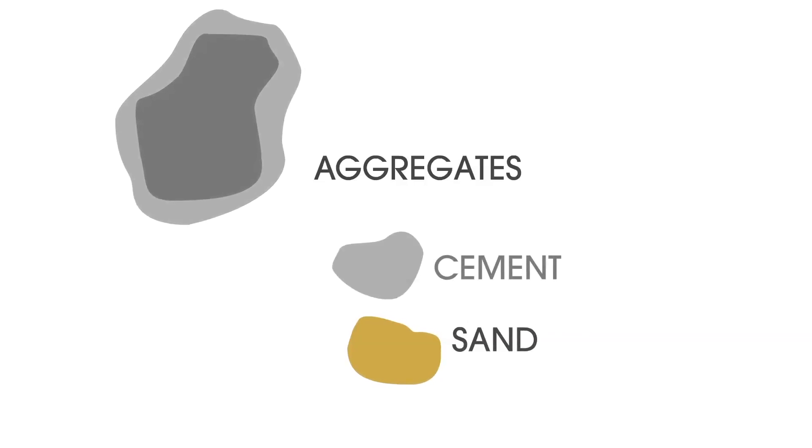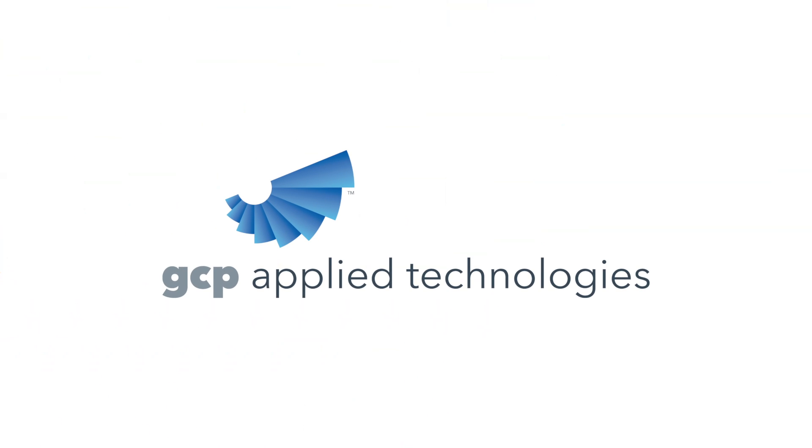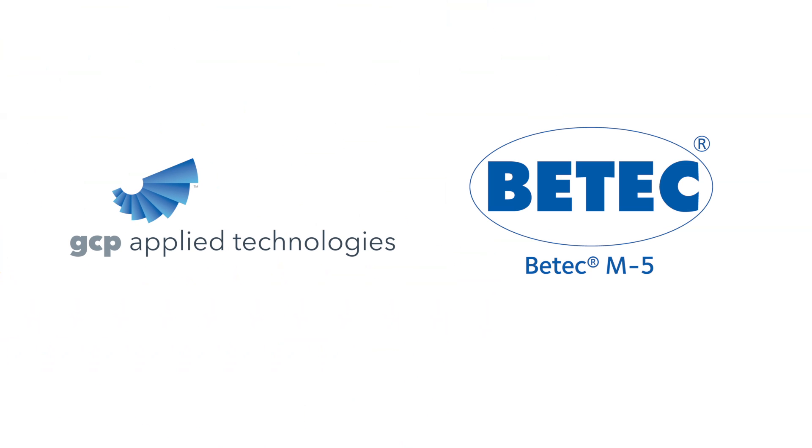Protecting the concrete against water penetration seems like an obvious solution, and it is. GCP Applied Technologies has developed BTEC M5, a powder product which turns concrete into a water-resistant barrier.